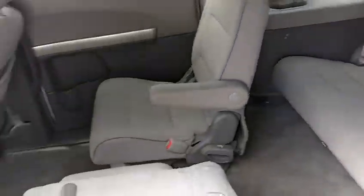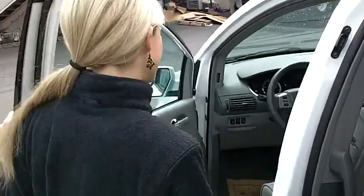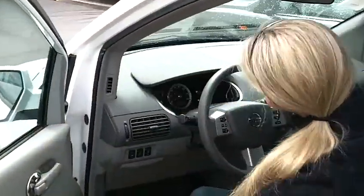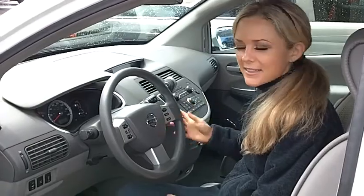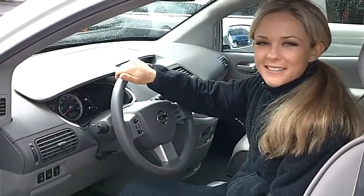Wow, very spacious, very clean, light gray fabric. Let's take a look up front. It's super clean in here. It's an automatic. You've got power controls, a multi-CD changer, and lots of great features.